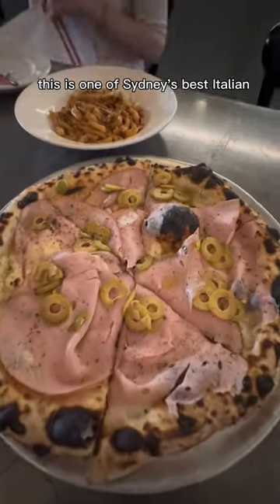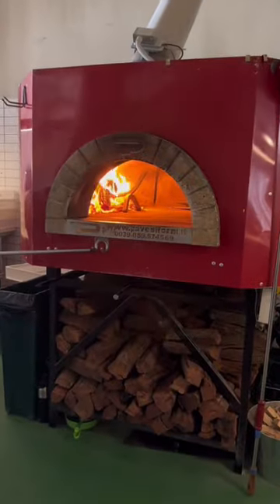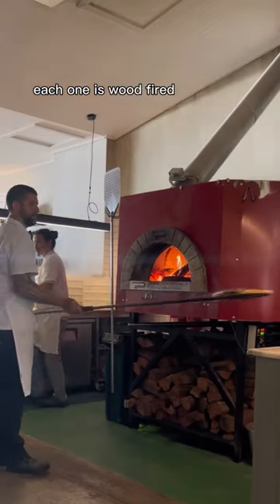This is one of Sydney's best Italian eats. You can watch your pizza being made, each one fired to perfection.